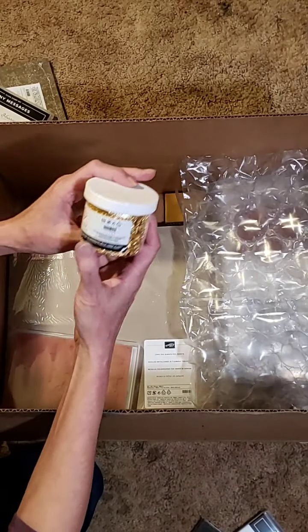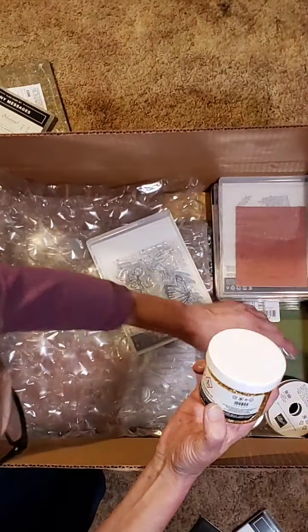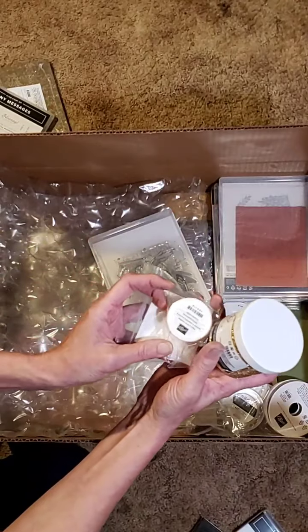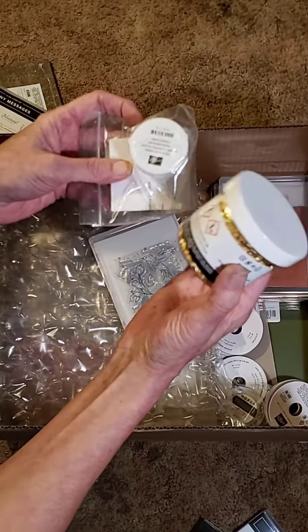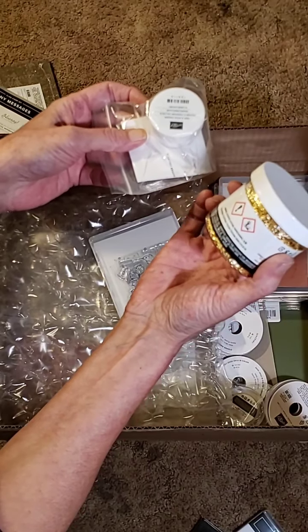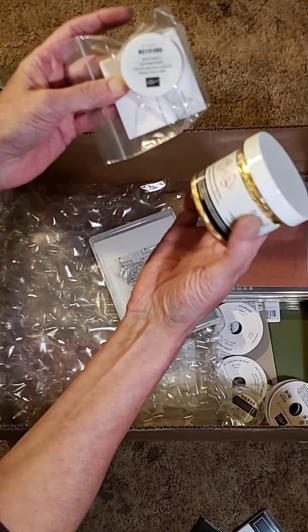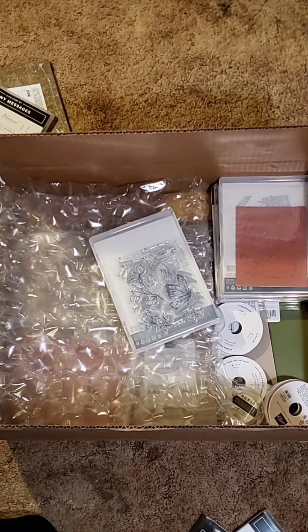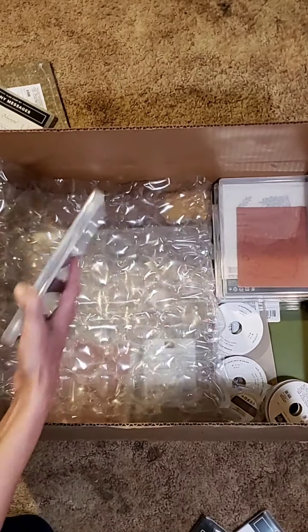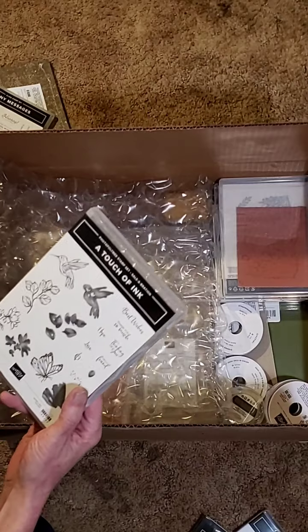We have some gold leafing and heat and stick powder to apply it with. I can't wait to play with it — I'll be doing videos probably next week showing you how this works. That came with the Fine Art Suite also.